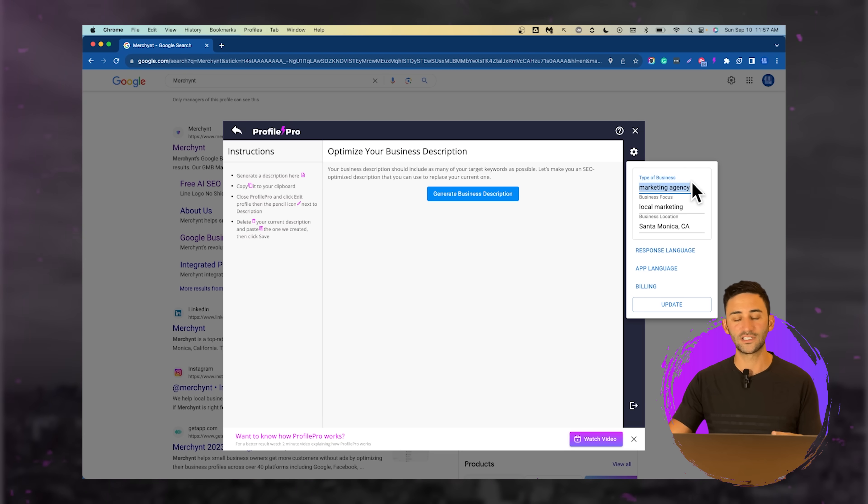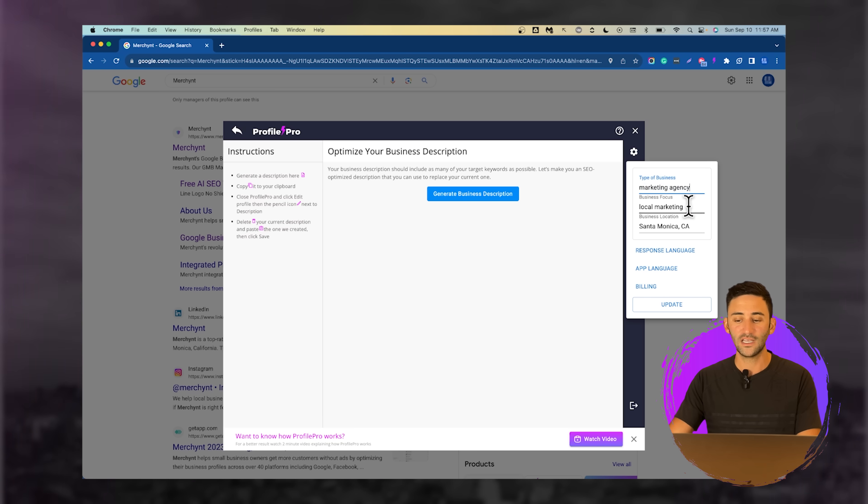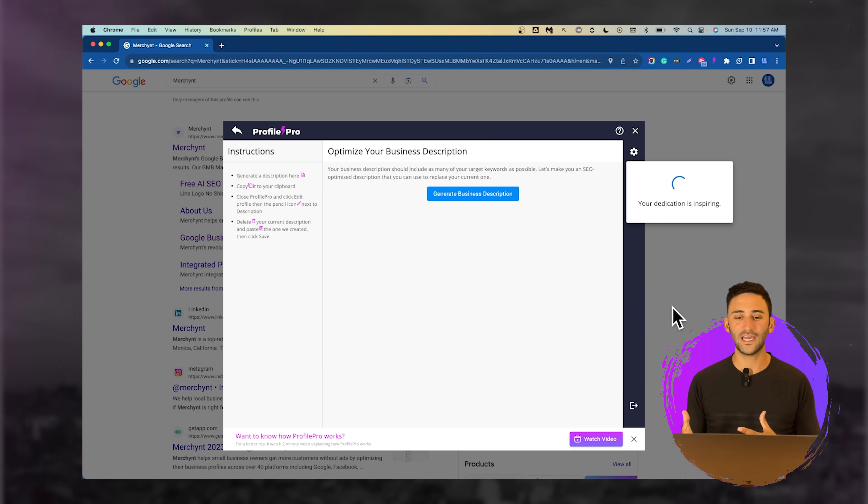When you sign up, you add information about your business. We're going to change our type of business just so you can see what this might look like for a marketing agency. So we're going to say: type of business is a marketing agency, the focus is on ranking businesses number one on Google Maps, and we're located in Santa Monica, California. All that we're going to do is click a button and it's going to write a very optimized business description, finding the best keywords for this type of business.